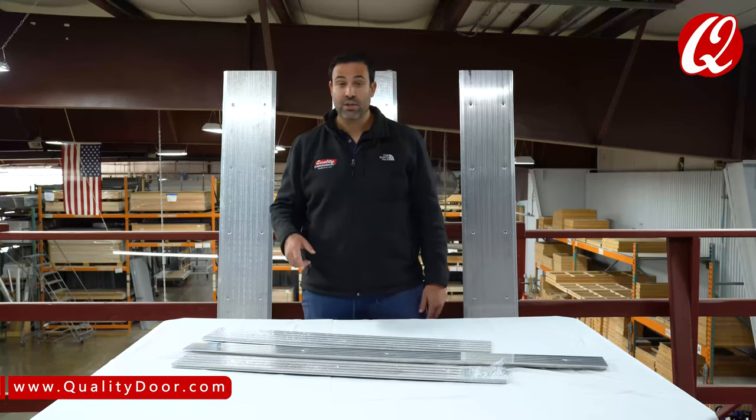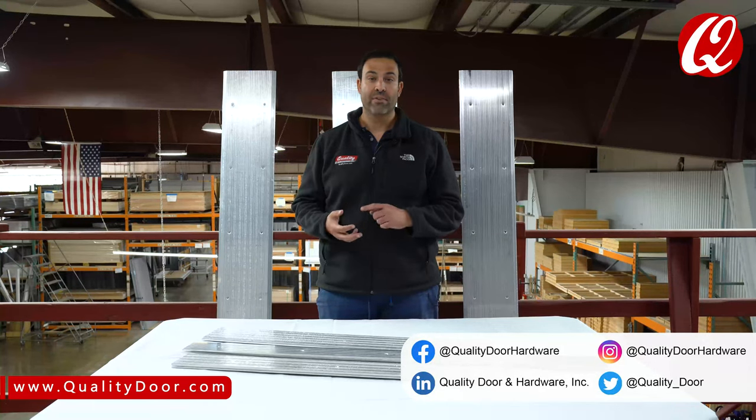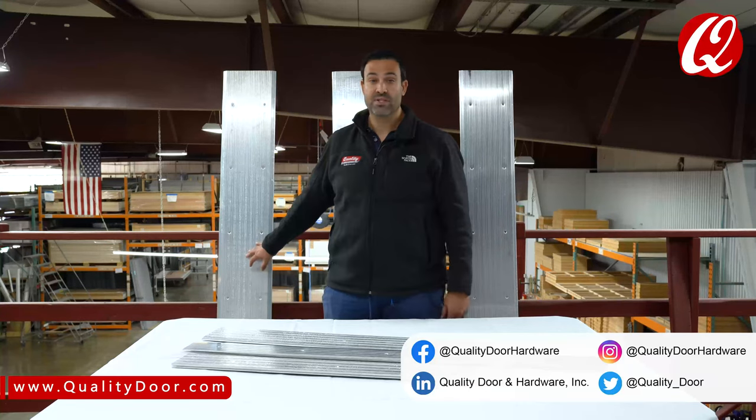six foot, 48 inch, 36 inch lengths. We have ramp thresholds, we have half saddles,